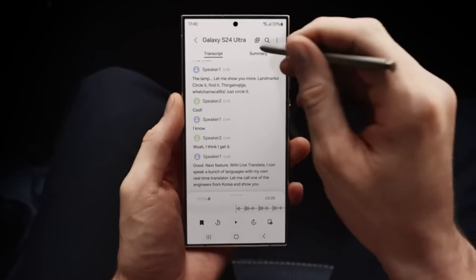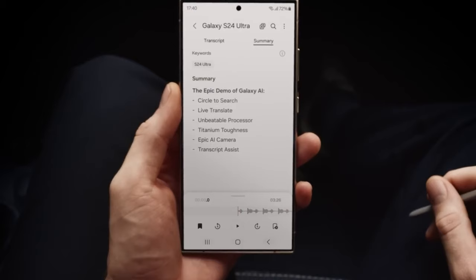The S Pen — a stroke of genius, transforming your device into a canvas of endless creativity.